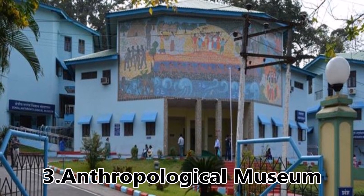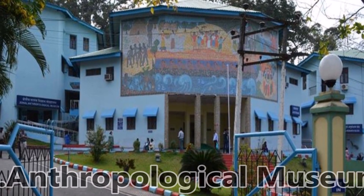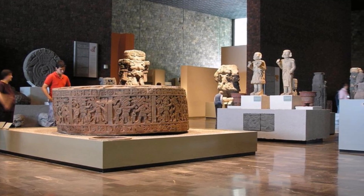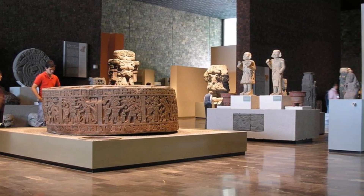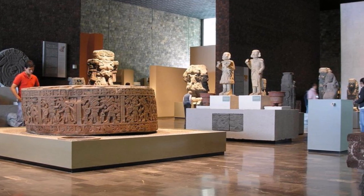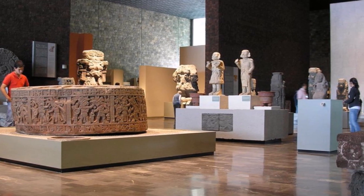Third, Anthropological Museum. The Anthropological Museum gives a sight into the lives of the people living in the Andaman and Nicobar Islands. The place displays four Negrito tribes of the Andamans and two Mongoloid tribes of Nicobar.